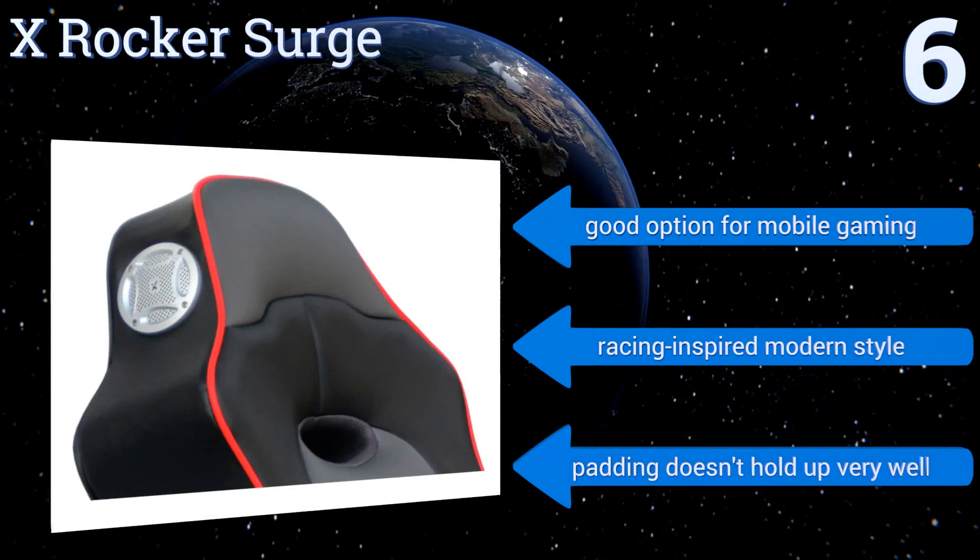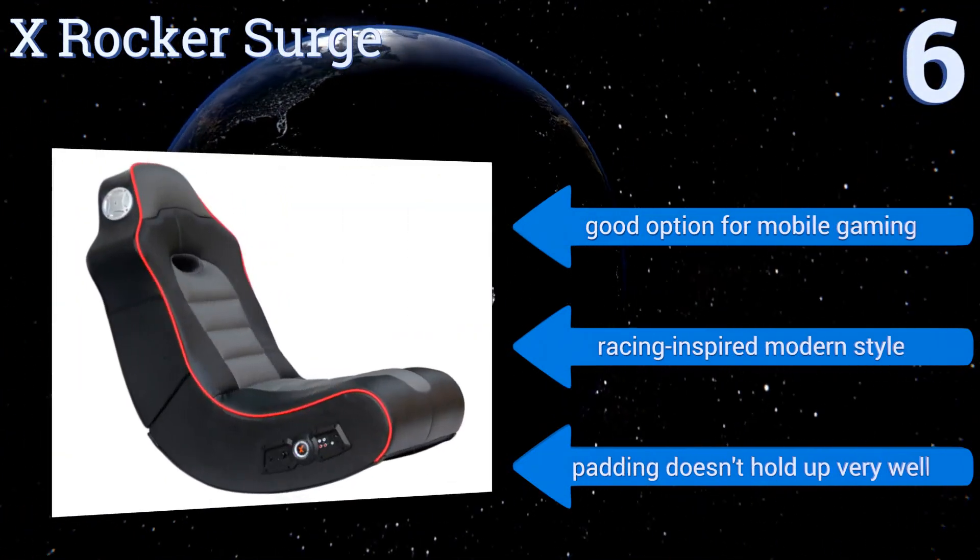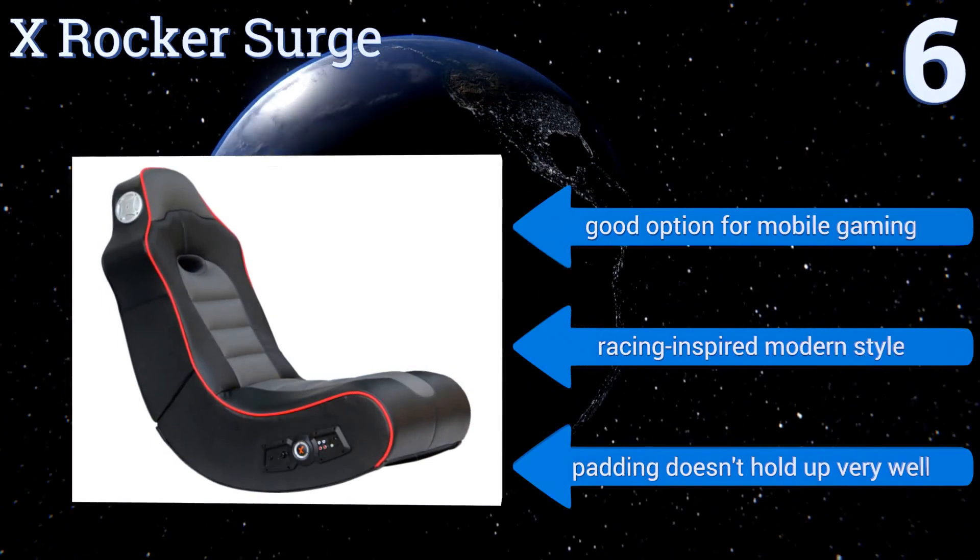It's a good option for mobile gaming and comes in a racing-inspired modern style. However, the padding doesn't hold up very well.